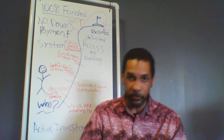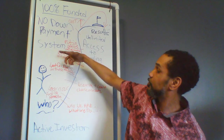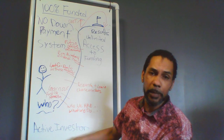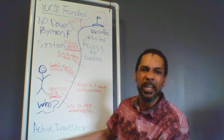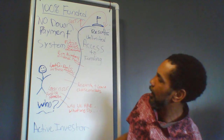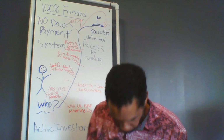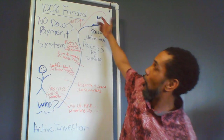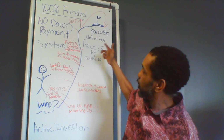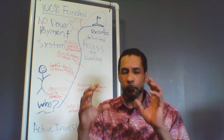What I love is funding deals. So I created something that wasn't out there for me — a 100% funding, no-down-payment system. It's for active investors who are already doing deals and are tired of paying high down payments of 15%, 20%, 30%. This is what I created — something I didn't have when I was going through my real estate business and failing at every turn. Our ultimate goal for our active investors is to give them access to unlimited funding with 100% no down payment. That's our ultimate goal for our clients.